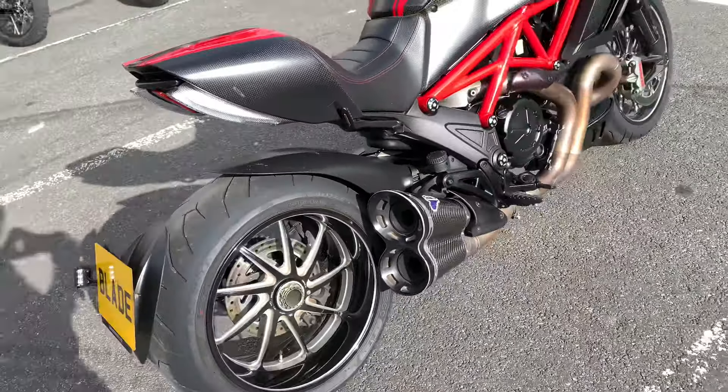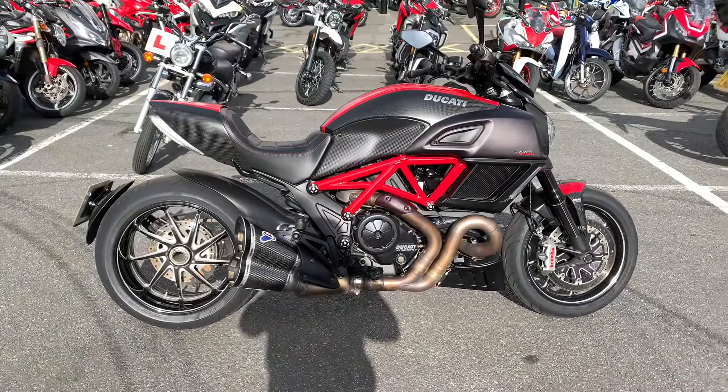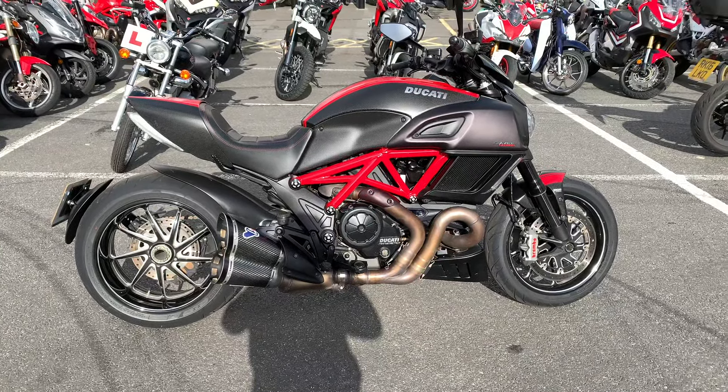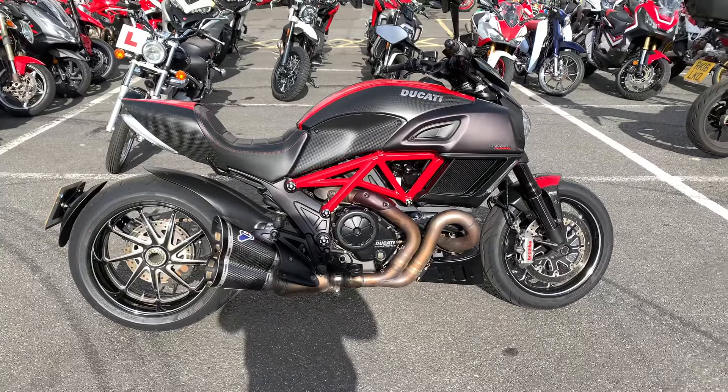We're based here at Blader Catty in Oxford. All our bikes come thoroughly checked over by our trained technicians and come with a minimum of 12 months warranty. We also have a full range of finance options available, including HP and PCP. If you have any further questions, please give me a call.